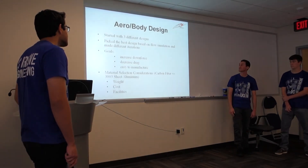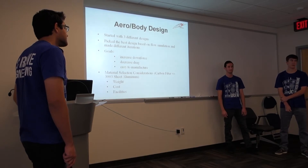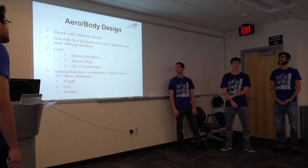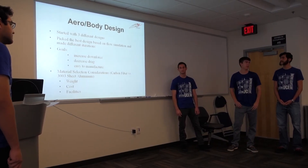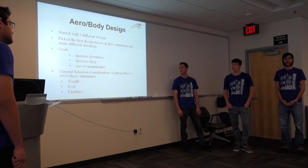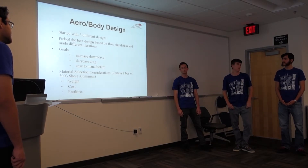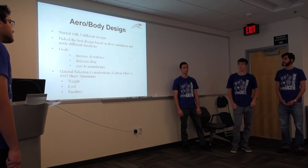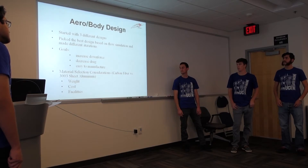Now for the aero body design. We started out last quarter with three different people designing a body, and then chose what worked best. Our goals were to increase downforce, decrease drag, and also ease of manufacturing, because we are manufacturing it ourselves. We're limited in what we can do, so we wanted nice flat planes where possible and subtle edges.